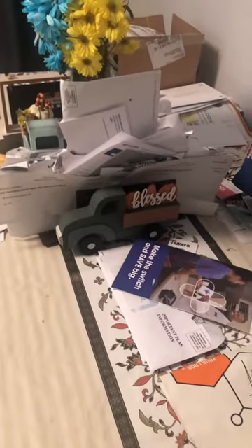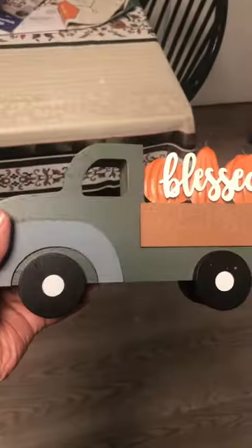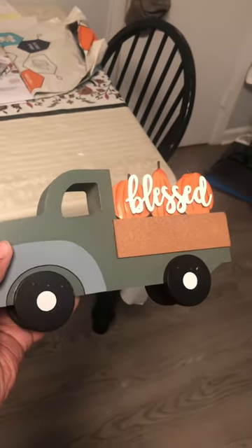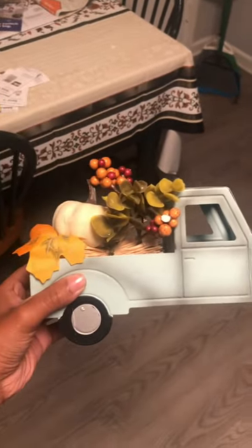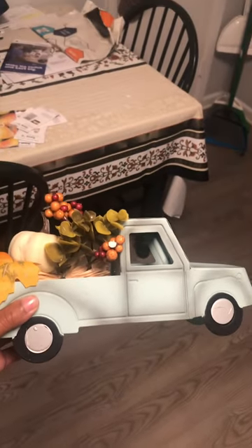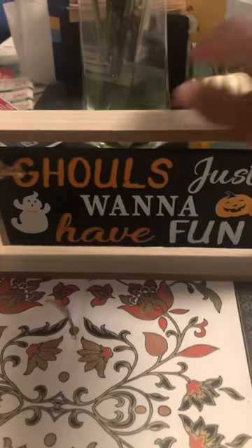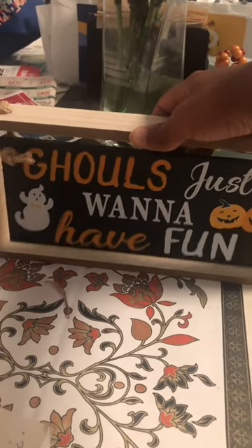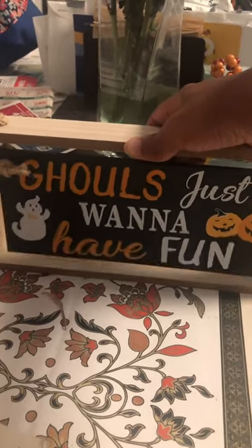And then lastly, to the kitchen. I only have three things in the kitchen. With this decor, we have this little cute truck that says 'Blessed' on it — I actually got this from work this year. Second one: another truck with harvest stuff on the back; I actually got this from Dollar Tree last year. And then lastly, we have this cute decor that says 'Ghouls Just Want to Have Fun.' Got this from Family Dollar last year. It's so absolutely cute.